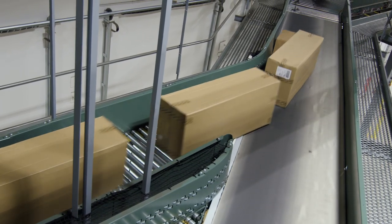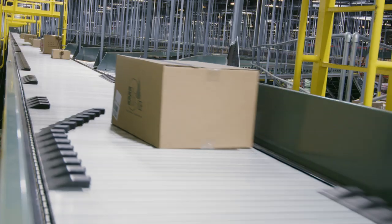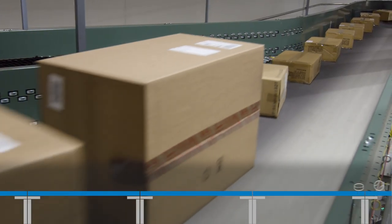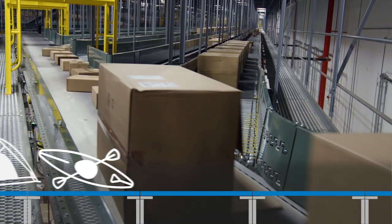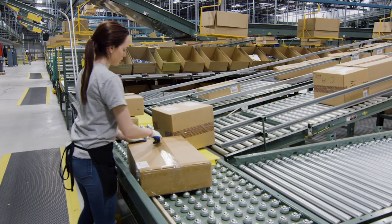Inventory destined for a store order will travel to the receiving sorter, where it will be routed throughout the building. The product at Dick's Sporting Goods is pretty wide-ranging — from six inches all the way up to 48 inches long, and from three pounds all the way up to 50 pounds. It's very imperative to be able to convey all of that within our system to allow for more efficient operation.